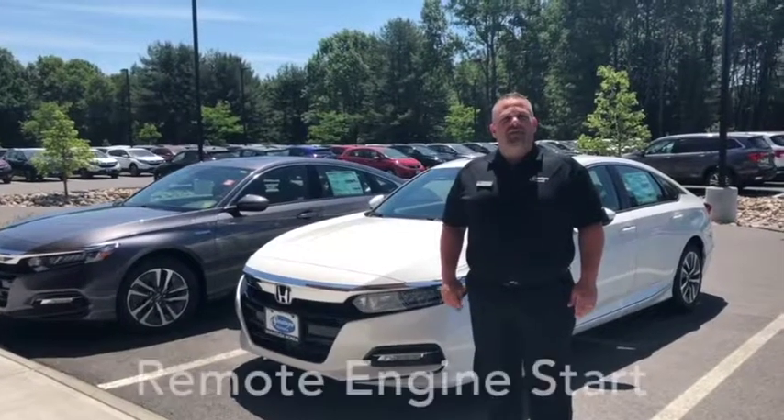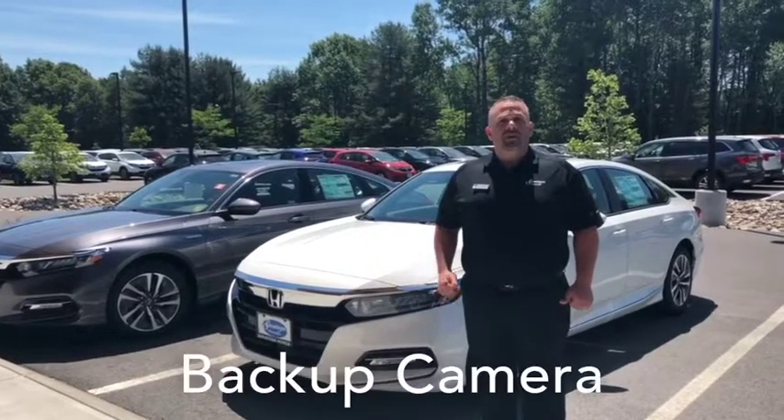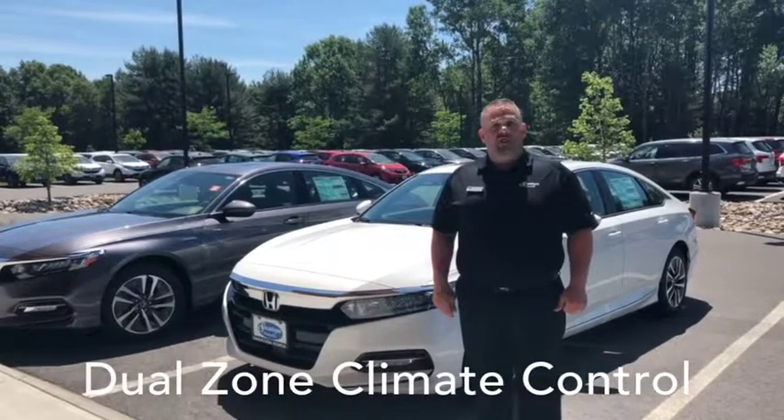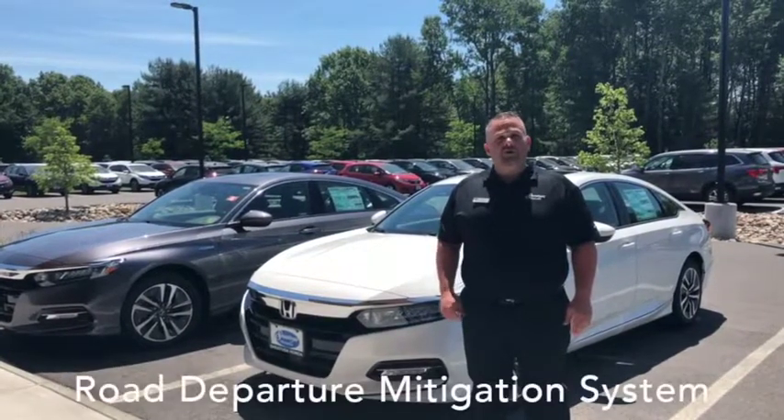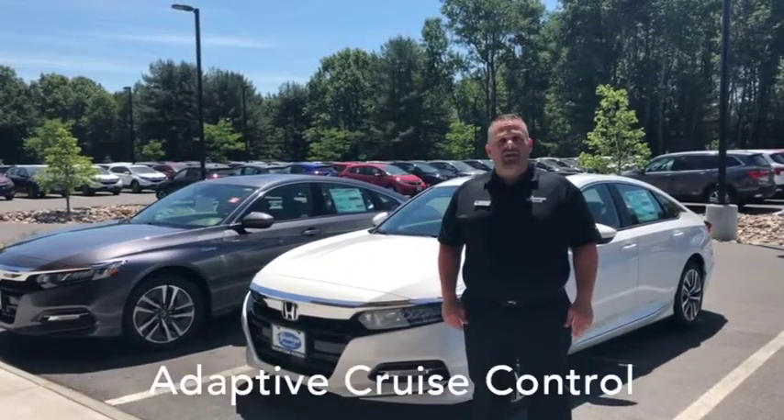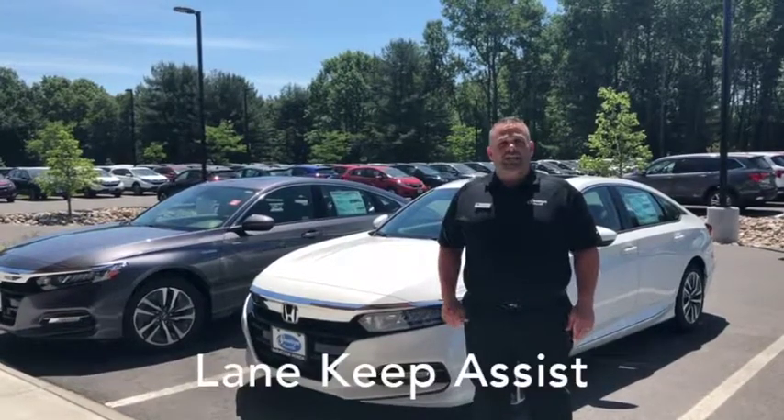The Accord Hybrid comes standard with low engine start, Bluetooth, backup camera, and dual zone climate control. Standard safety features include collision braking mitigation system, road departure mitigation system, as well as adaptive cruise control and lane keeping system.